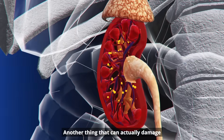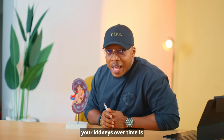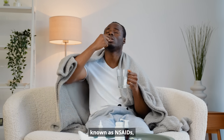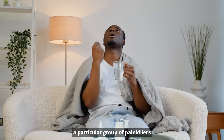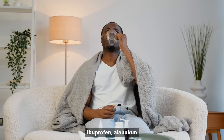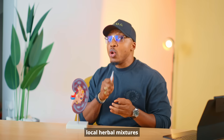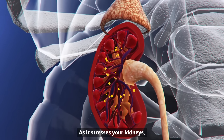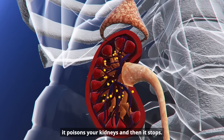Another thing that can damage your kidneys over time is abusing painkillers. When you swallow painkillers known as NSAIDs — for example ibuprofen, diclofenac, and even some local herbal mixtures without prescription — it starts to stress your kidneys, poisons them, and then they stop functioning.